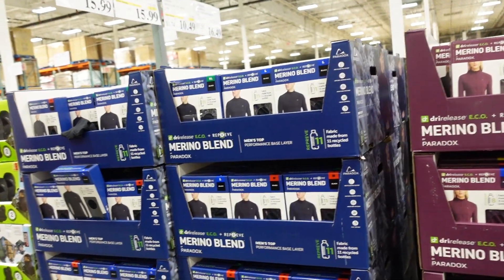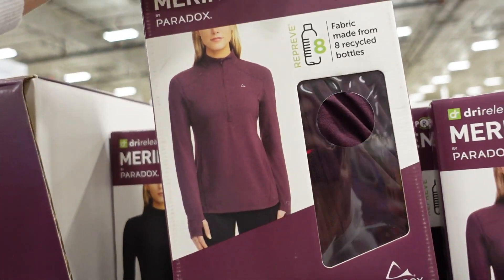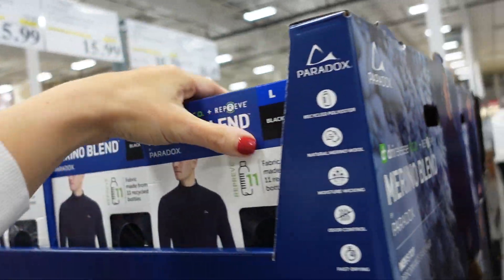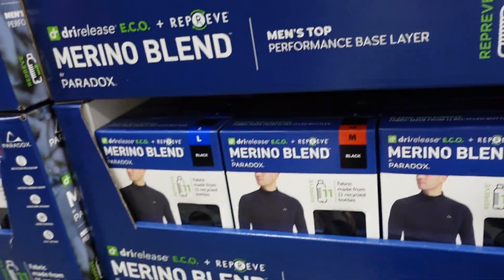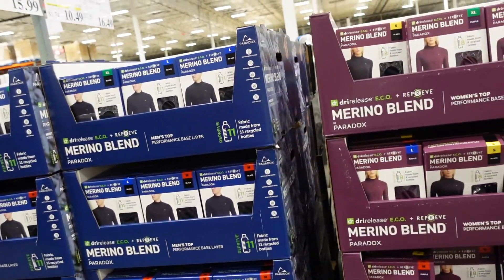Merino blend base layers are on sale. They have a mock neck zip top for women in plum and black. For men, solid black. Regularly $19.99, down to $15.99.